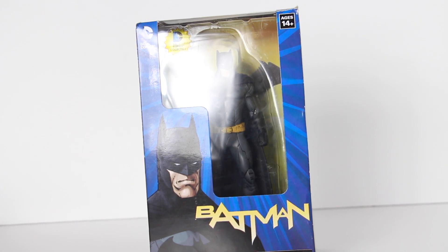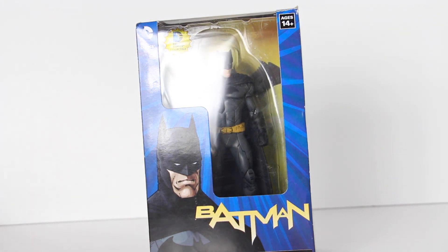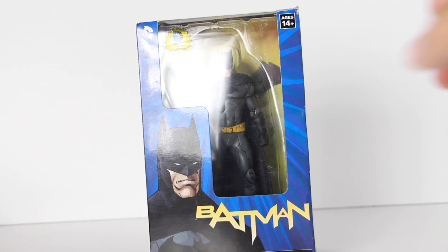Hey, what's going on YouTube? SahaMan back with another figure review. We're going to be taking a look at the Toys R Us exclusive Heroclix Batman Extreme Heroclix. I don't own any Heroclix, anything Heroclix, but this was at Toys R Us when I saw the 7-inch exclusive NECA figures — these were alongside with them in the DVD section.